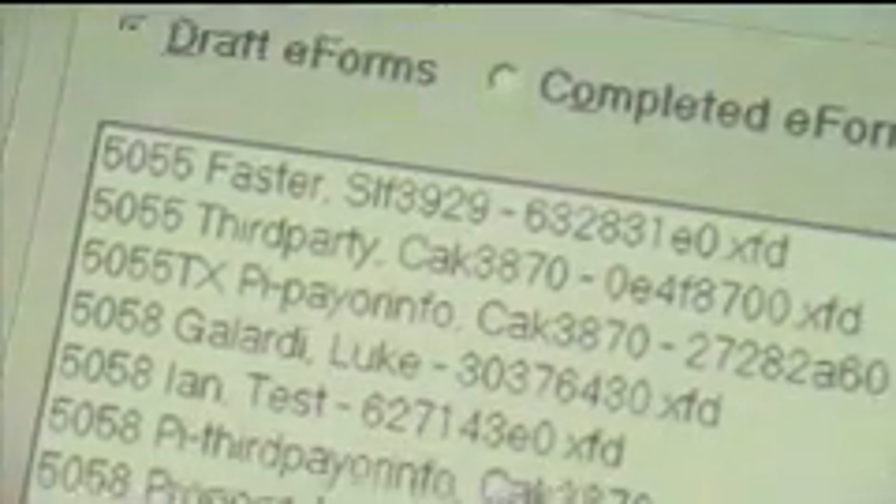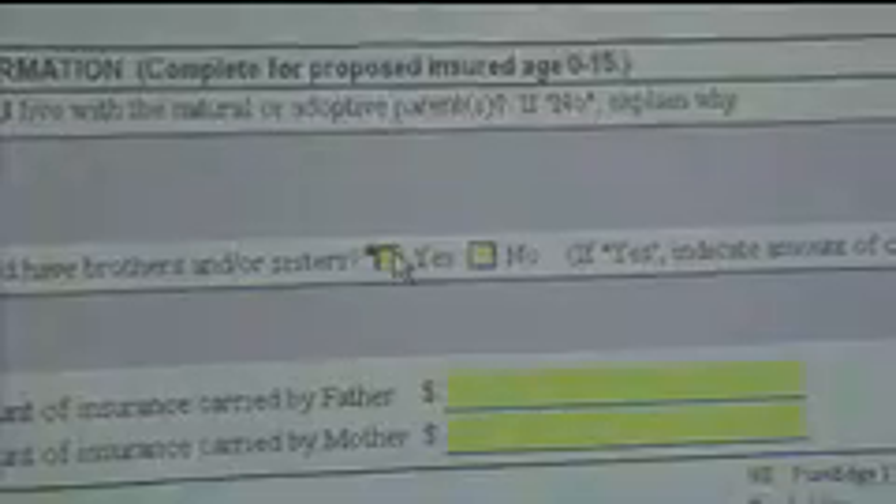Workplace Forms allows us to create electronic forms. We have chosen to start using them for our field representatives. And it allows us to build business rules and business processes behind these forms, and it just makes the process a lot more efficient.